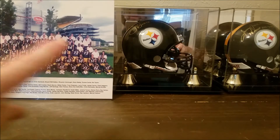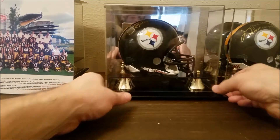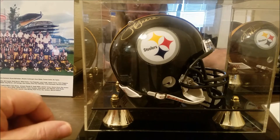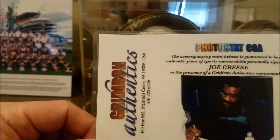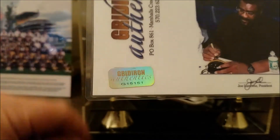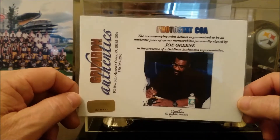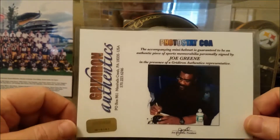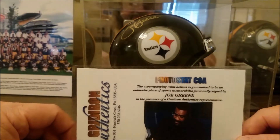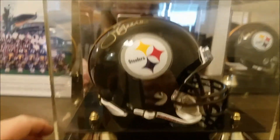Now let's talk about these guys. We'll start off with Mr. Mean Joe Greene. I went to a meet and greet - I met him and Terry at the same place. This is done by Gridiron Athletics, they sponsored the event. I found out that these guys do these things where you pay for the autograph, then if you want it on the helmet, and then if you want it in the case, you pay for that. I saved up and I splurged. I'm not going to tell you how much I paid because it's crazy money, but it's worth it to me - it's a piece of history. Let's take a look at the helmet and the nice little display case.